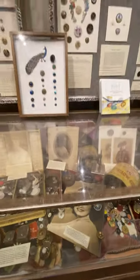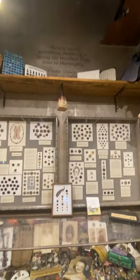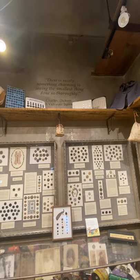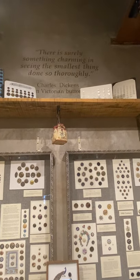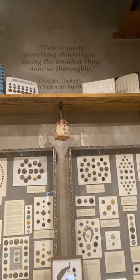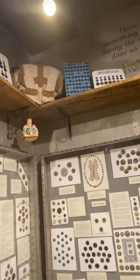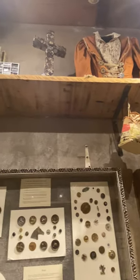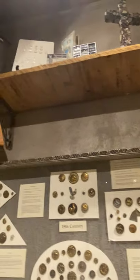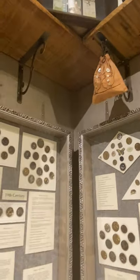And that's pretty much the button museum. Up here we have our Charles Dickens quote: 'There is surely something charming in seeing the smallest thing done so thoroughly.' Dickens wrote that after he toured a button factory in Birmingham, England in the 1860s. And that's how we feel about it — these are the smallest things, and these Victorian buttons were done with complete thoroughness in design, material, and creativity. They're really just small little works of art.